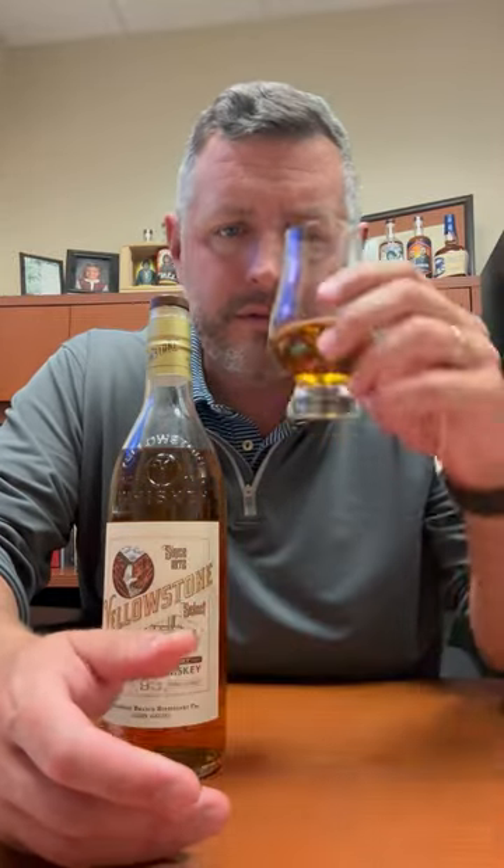Kentucky Straight Bourbon. This is a brand that's kind of bounced around a little bit. It was a vintage brand. It was brought back by Limestone Branch, which was then acquired by Luxco, which was then acquired by MGP. So it's moved around a little bit. A famous show kind of popped its popularity, but anyway, I think it's great just to explore these sort of $40 to $50 bourbons, these middle of the road, everyday drinkers.